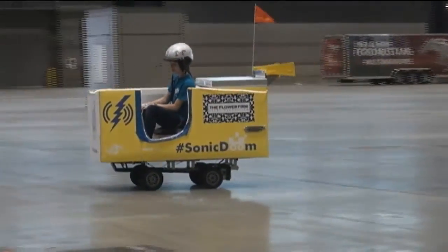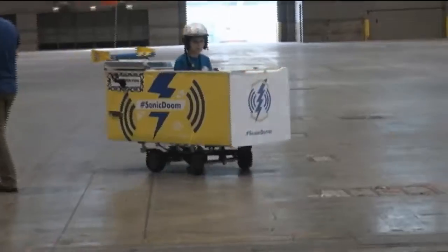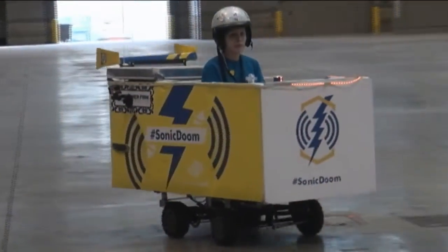Yes, it looks like a rudimentary box on wheels, because that's just what it is. Meet the ladies of Sonic Doom, Chicago area teenagers who literally flipped the script and made a household appliance roll.